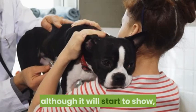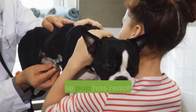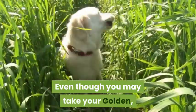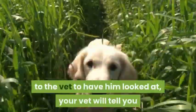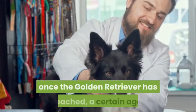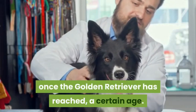The signs and symptoms of hip dysplasia are nearly impossible to detect in golden puppies, although they will start to show once the pup has reached the age of nine months. Even if you take your golden to the vet, your vet will tell you that you need to wait to see if symptoms appear once the dog has reached a certain age.